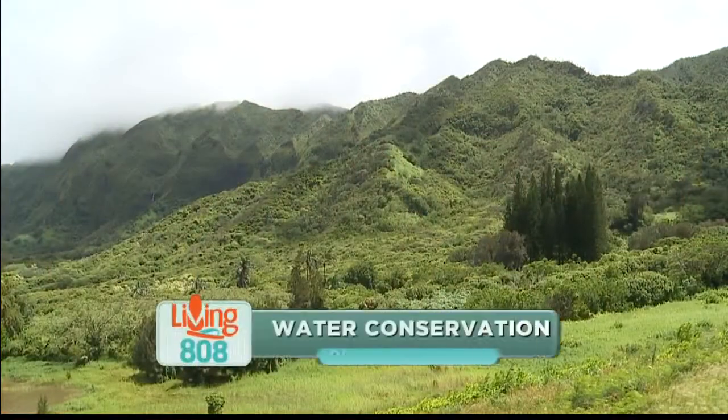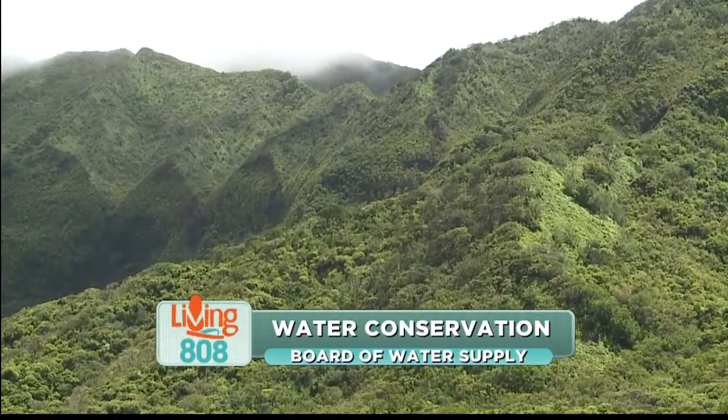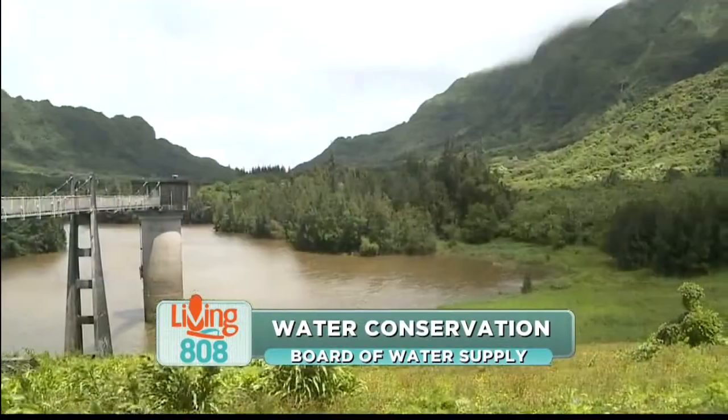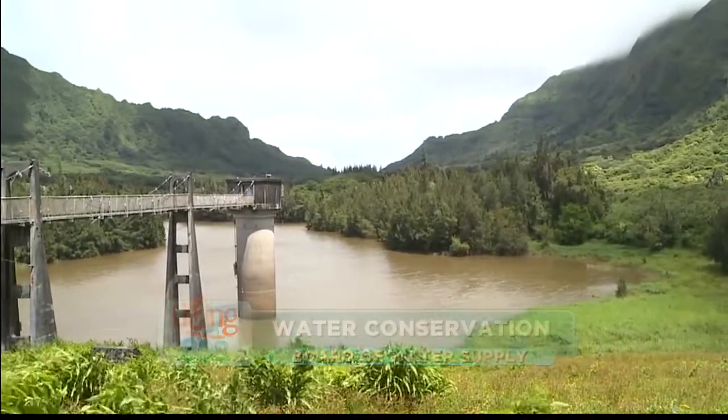We're here in beautiful Nuuanu. I'm here with Berry Usugawa with the Board of Water Supply. Now, Berry, we're here to talk about water conservation today. But before we do that, can you tell us about this place?